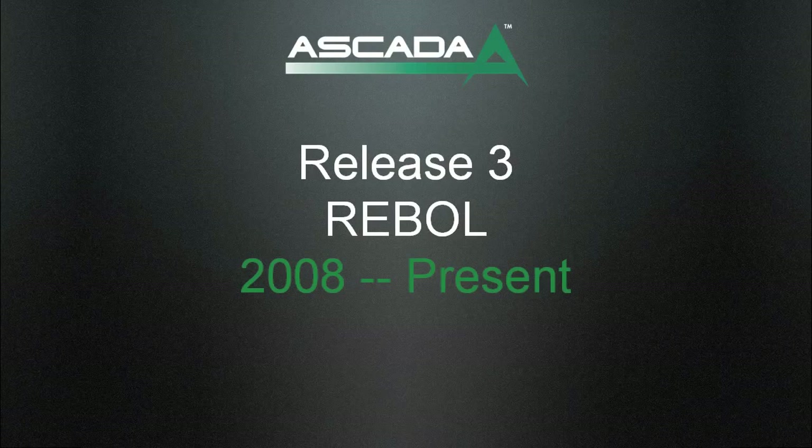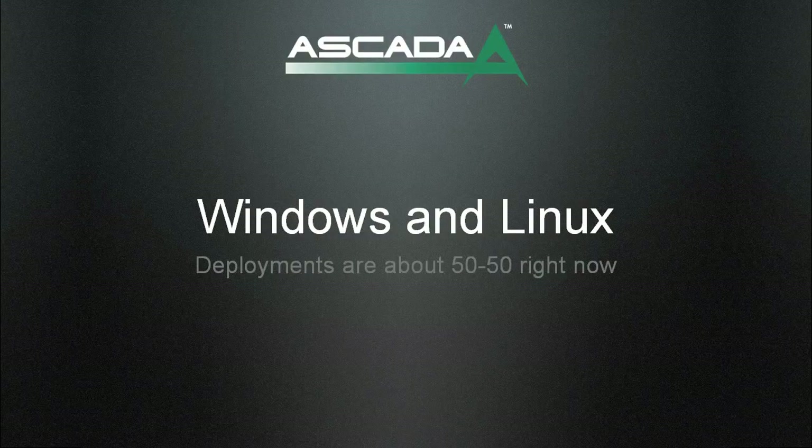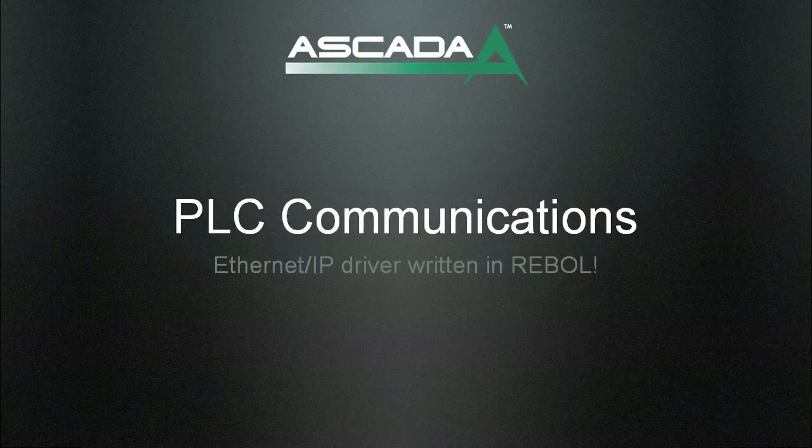We did have some issues — Rebel cannot deal with ActiveX controls. So after all those years, I had to fire up VB6 again and wrapped an ActiveX DLL around the ActiveX control, and then Rebel was able to communicate with that DLL. The other big win, not right away, was that Rebel is cross-platform, giving us the opportunity to move over to Linux. To do that, we had to get away from the ActiveX control and find something else for PLC communications. We found an abandoned open source project called Tux EIP.